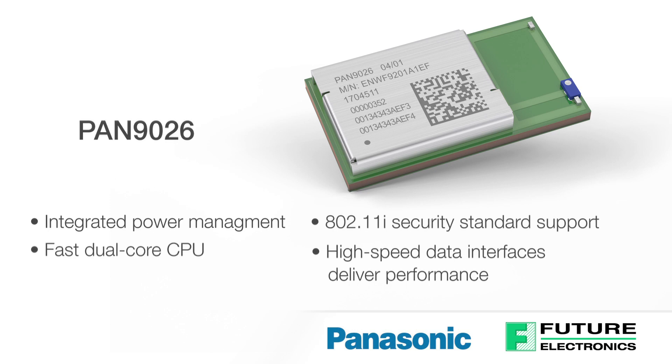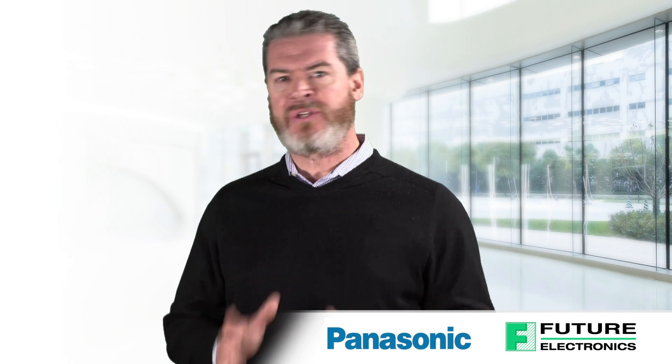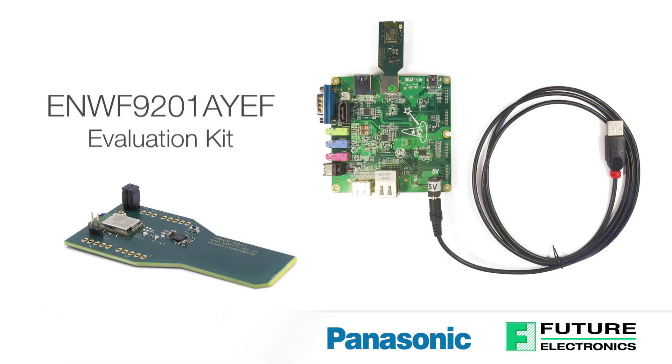This module delivers all the performance, speed, and reliability required. Transmit power calibration data and Wi-Fi Bluetooth system parameters are pre-stored on the one-time programmable memory on the PAN 9026 during production. These Panasonic solutions simplify the certification process, reduce design, test, and calibration efforts, resulting in reduced time to market. Panasonic also offers the ENWF 9201 AYEF evaluation kit to speed up development of the PAN 9026 modules.